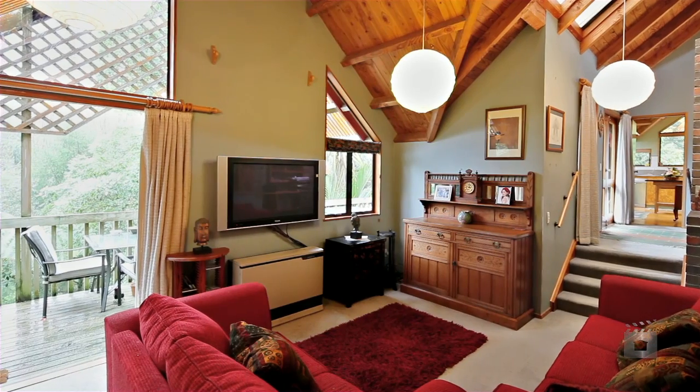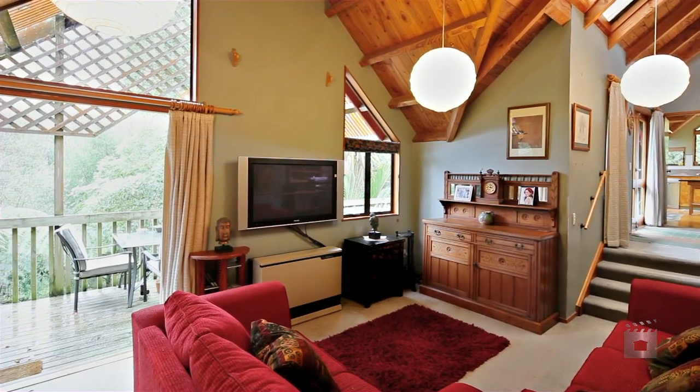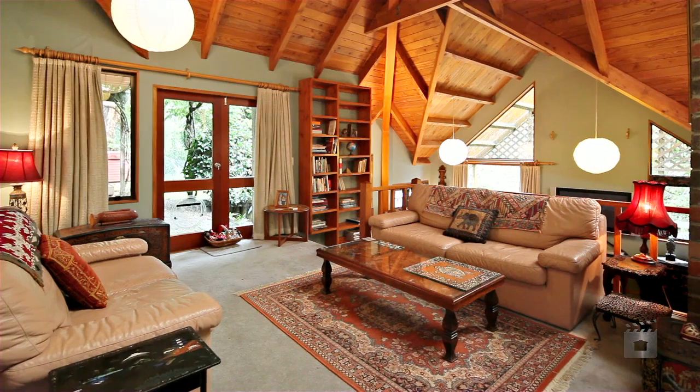When location is important, you can't get much better than being located so close to Hamilton's best schooling. Don't get into a fight for this property — give me a call for your private viewing today.